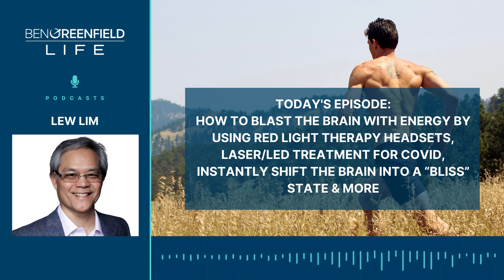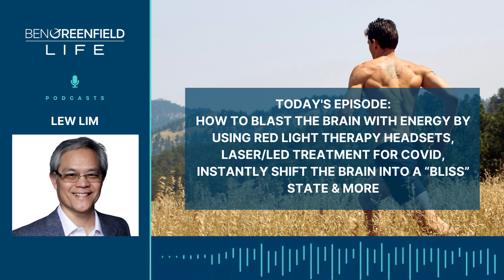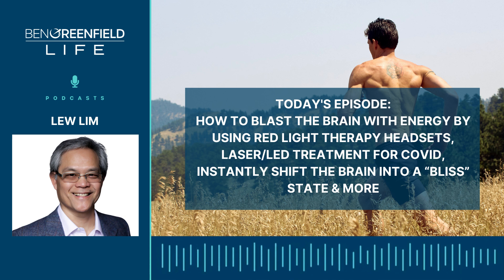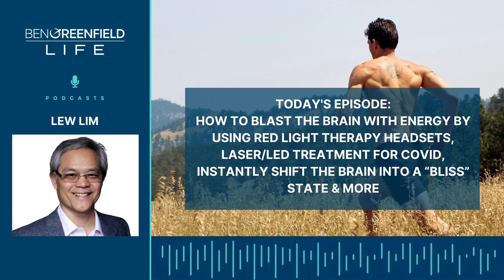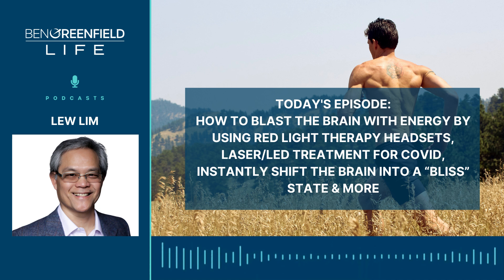Ben notes anecdotally that triggering 5-HT2A receptors via psilocybin — or to a lesser extent DMT, microdose LSD, and ayahuasca — seems to amplify the effects of the 40Hz Gamma signal quite notably. The NeuroPro's higher-frequency options appear to go even further than that combination, potentially producing even more powerful altered states than what Ben has experienced using a microdose of psilocybin alongside the 40Hz Gamma setting.